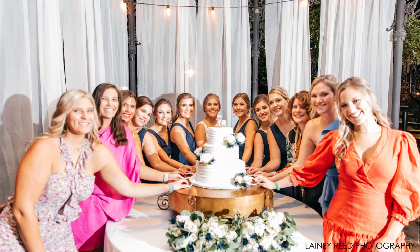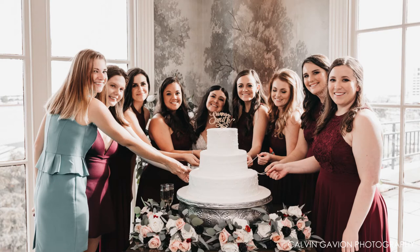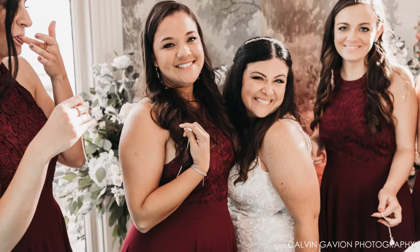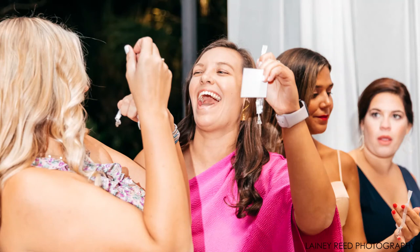Before the cake is cut, the bride has her friends called to the cake table. Each friend chooses a ribbon, and on the count of three, they pull out the ribbon and find their good luck charm. All the charms have meanings — like if you get the ring, you're going to be the next person to get married. If you get the streetcar, you have travel in your future.